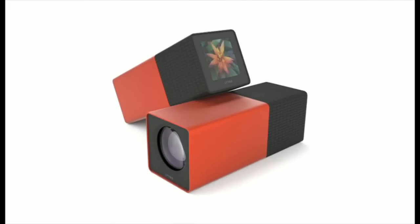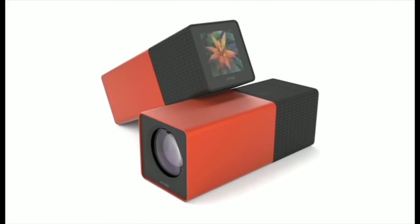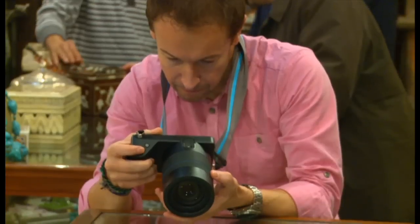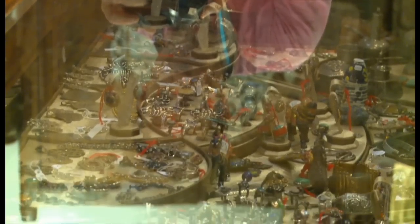The first Lytro camera was, well, more of a box. And it came out a couple of years ago. Loved by enthusiasts, it proved a bit niche. But the new Illum could pass as a sleek DSLR, and has a fair few tricks up its lens hood to help you get composed.